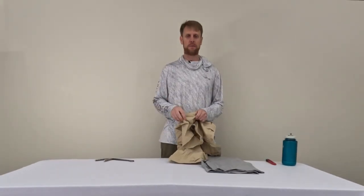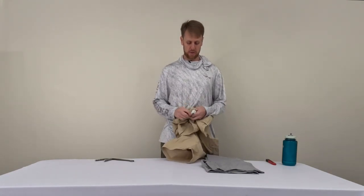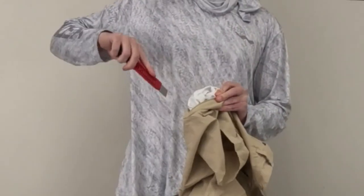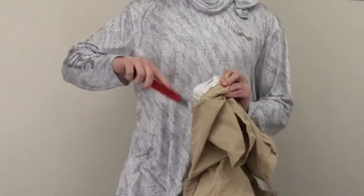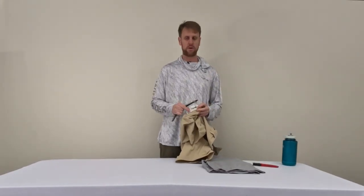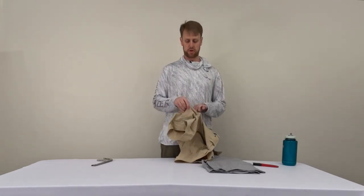Another neat feature about our Sanibel shorts is the cargo pocket. In this cargo pocket we use what we call a Cut Pro material. This is a material that is truly cut proof — you can take a razor blade or whatever else and you're not gonna cut through it. This is perfect for pliers or other tools that are gonna go in there; they're not gonna puncture it or damage your shorts.